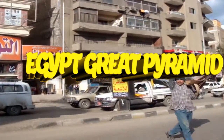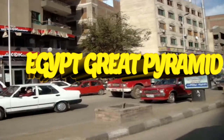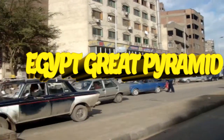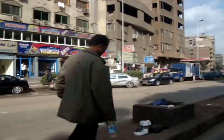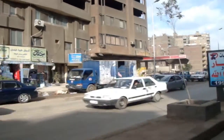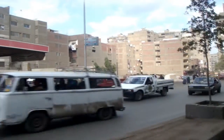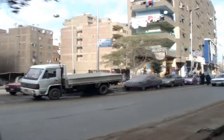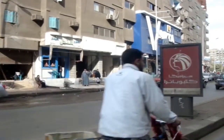Check out another amazing video — one of my adventures when I went to Egypt to visit the great motherland, the great history of Egypt, the great pyramids, the pyramid of Khufu, Tutankhamun, Imhotep, the great architect of all these great pyramids, all this great history in Egypt.